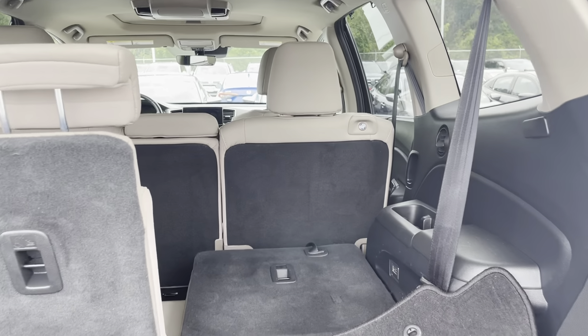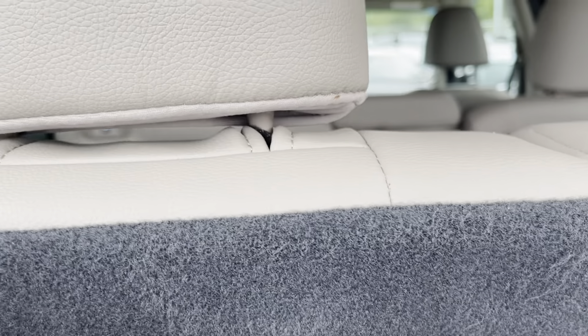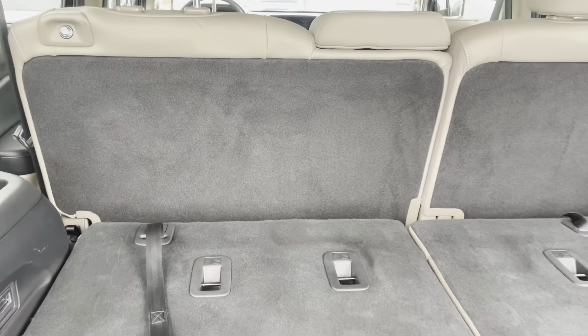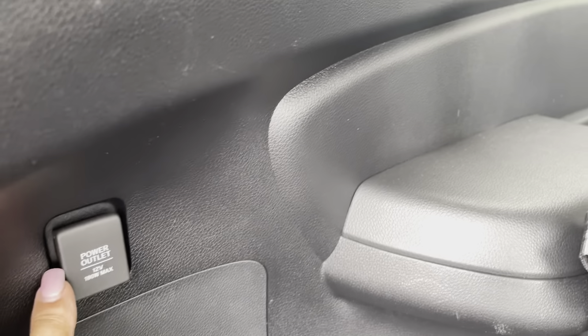You can put the third row down if you choose, or leave it up. To put it down, you just pull this handle here and they go right down. The second row goes down flat as well. You have a power outlet here.